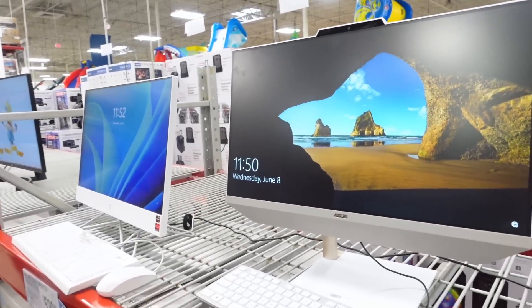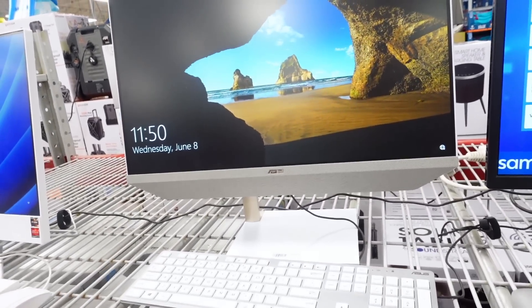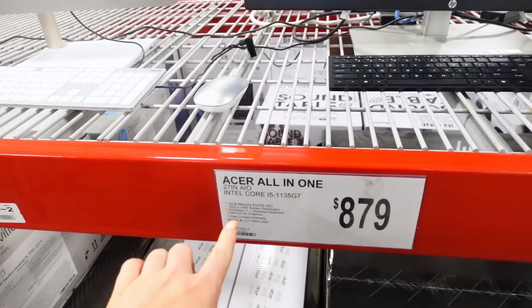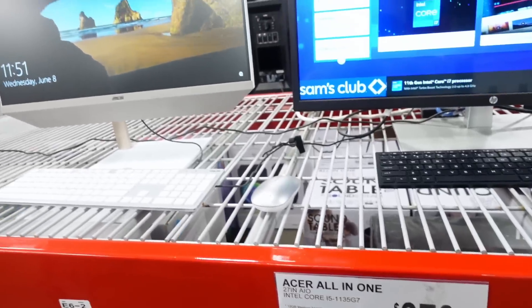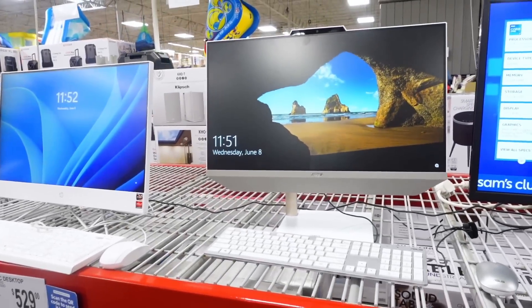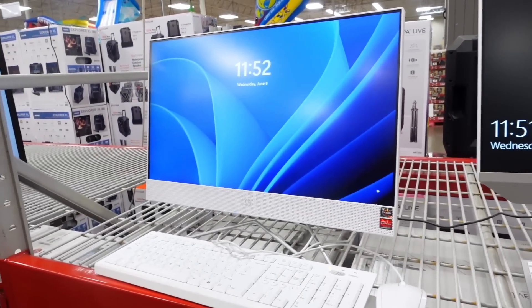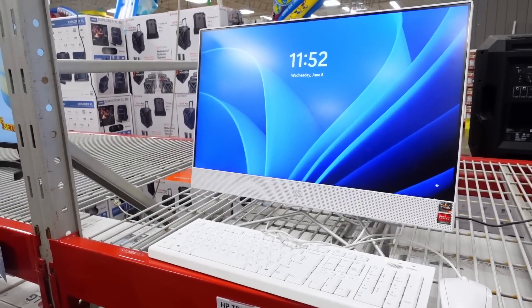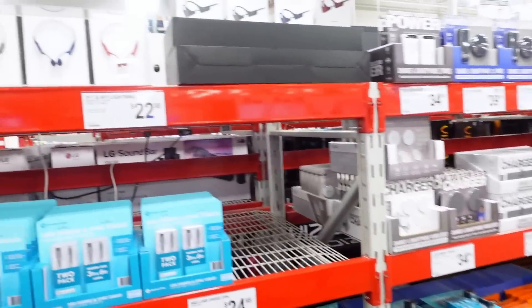This is really nice. I actually need a new desktop. This one's $879. I want an Apple desktop though because I want to get Final Cut Pro, but these are really sharp. Look at these, Sophie — these are nice. I should buy you this.